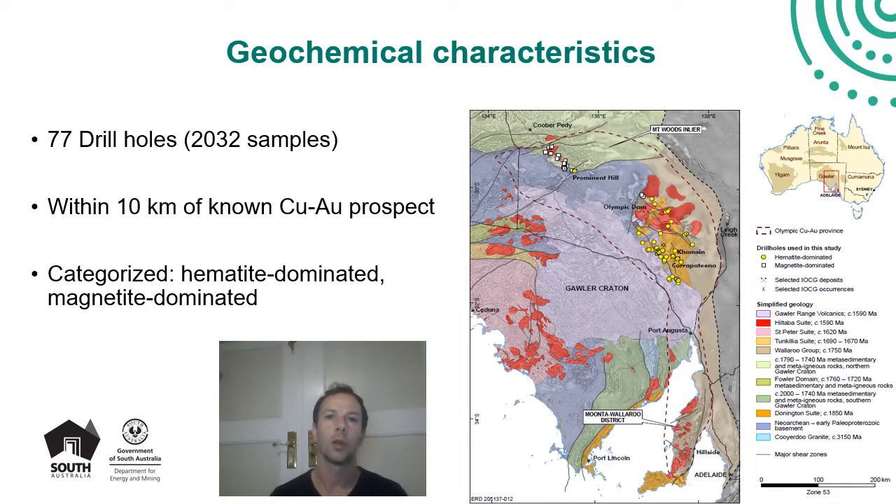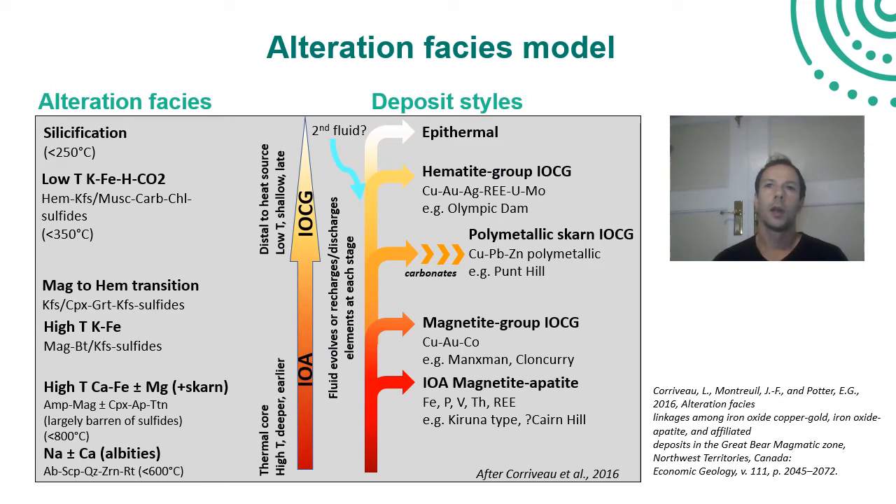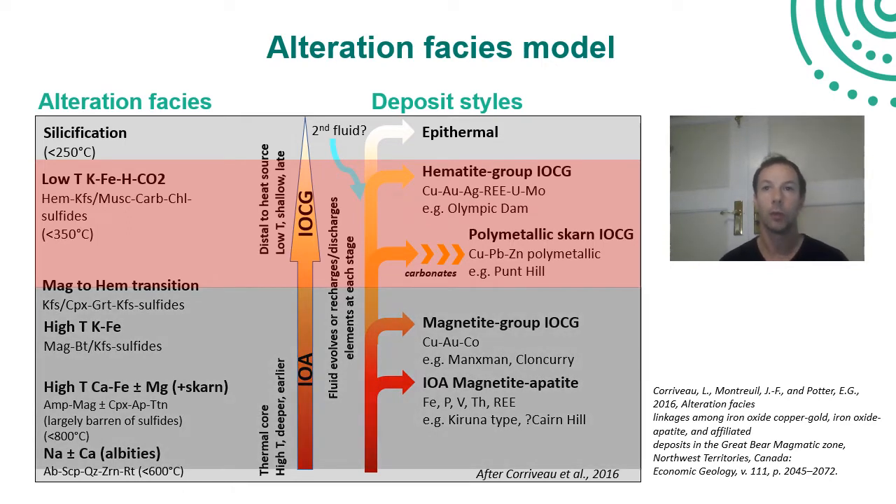To define the geochemical characteristics of this style of deposit, we subsetted the samples into those either intersecting or within 10 kilometres of a known copper-gold occurrence, and then subdivided those into samples associated with hematite-dominated occurrences versus magnetite-dominated occurrences. Those samples and drill holes are shown on the map. I'd like to refer back to the Coravu model — when I refer to hematite-dominated systems, it includes a range of alteration facies in the upper part of the evolution model diagram, while magnetite-dominated systems encompass alteration facies from the earlier stages of deposit genesis.